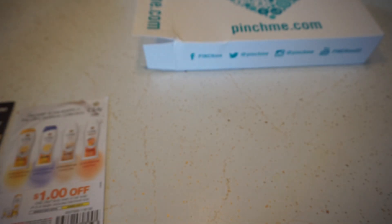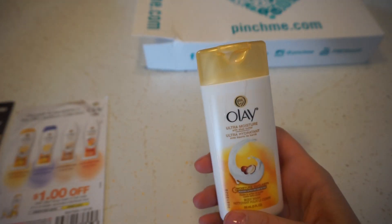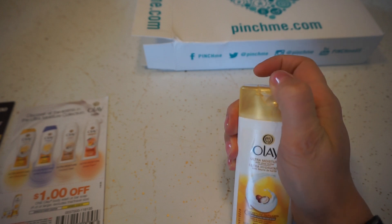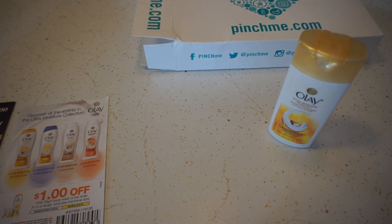Let's see what it smells like. Actually smells really good — oops, got some on it. Very... I don't even know how to describe it. A little coconut-y.